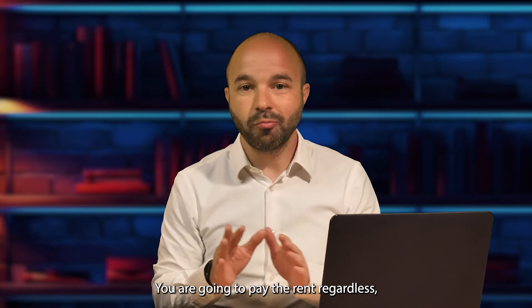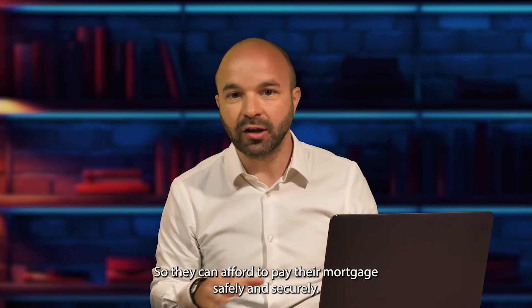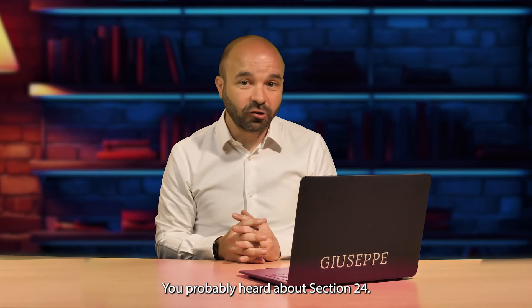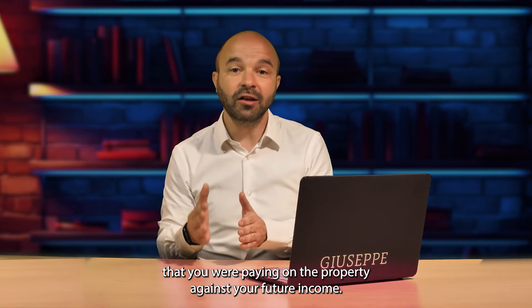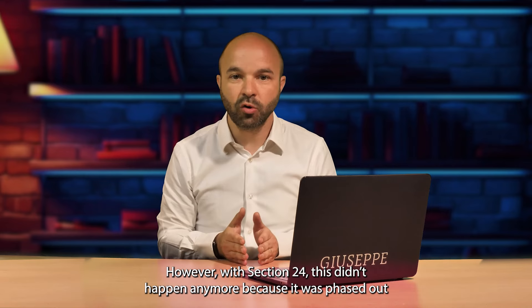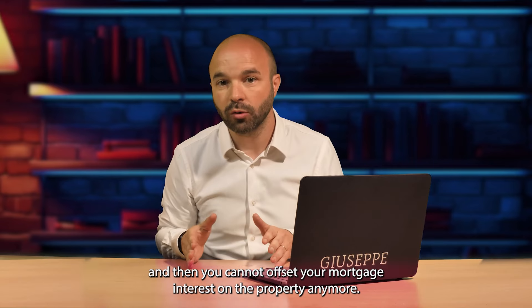You're going to pay the rent regardless, which means the landlord never has any void periods, so they can afford to pay their mortgage safely and securely. On top of that, there's a tax benefit. You've probably heard about Section 24, which has been dubbed the anti-landlord tax. Before, you could offset your mortgage interest payments on the property against your rental income. However, with Section 24, that no longer happens — it was phased out.